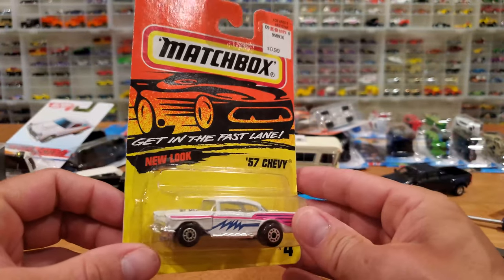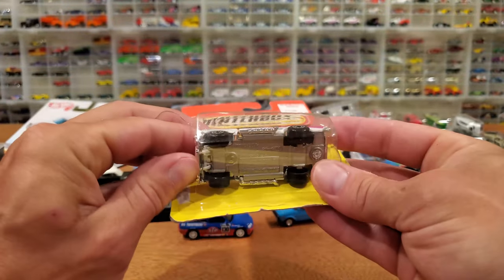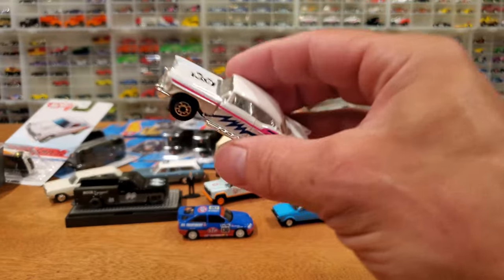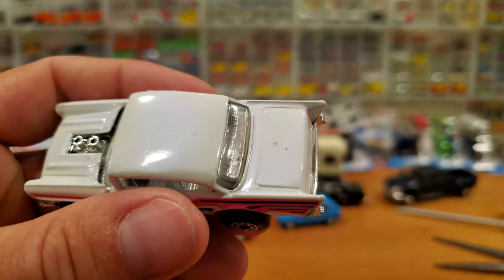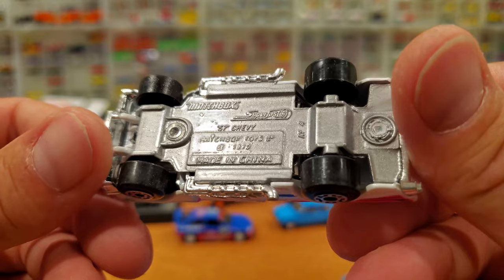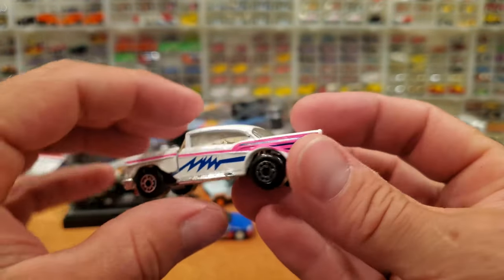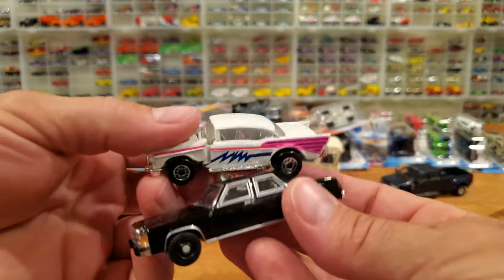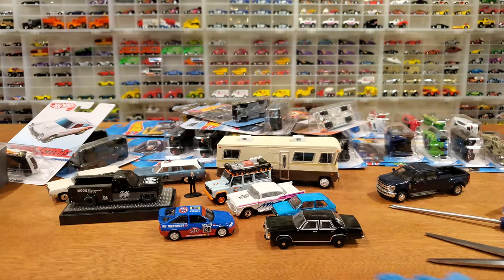Looking at this vintage Matchbox '57 Chevy — the blister's already pooched, so I'm just going to sneak that car right out of the packaging. How long has it been there? Twenty-six years this car has been in that packaging, so rightfully so it's in near mint condition. A few little discolorations on the trunk — not sure what happened there. Very nice model, all metal from the Superfast series. 1979 copyright on this one — that's when that model was made. Very cool nostalgic piece. Let's put that next to a Greenlight for size comparisons — they look nice in the collection. All these cars look great, whether they're ultra realistic or ultra nostalgic.